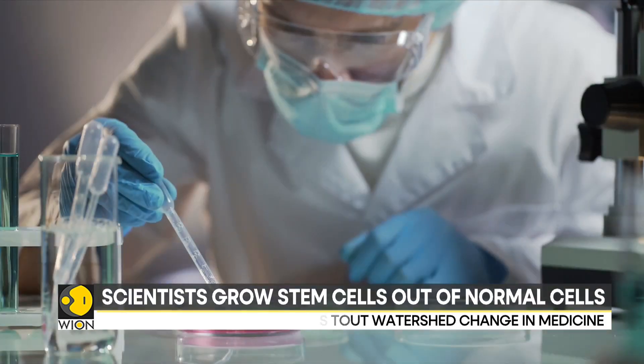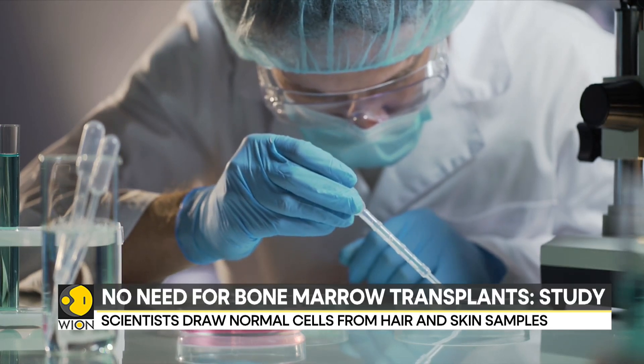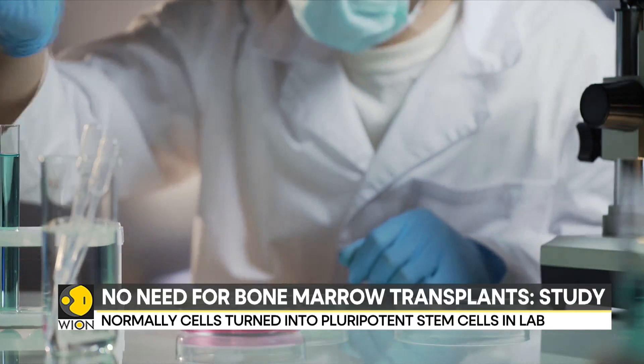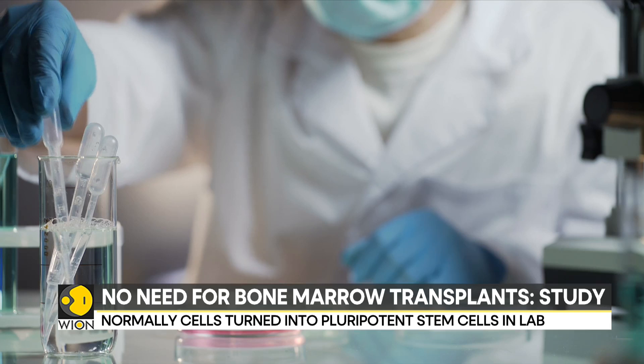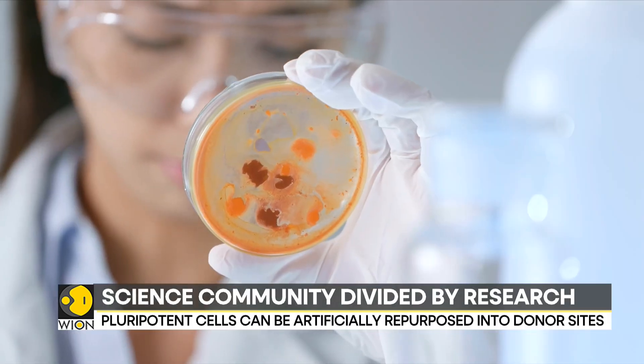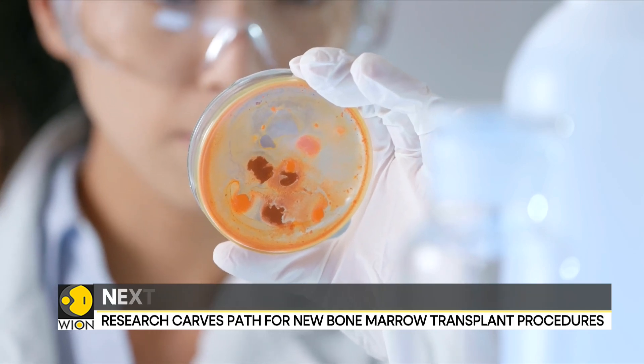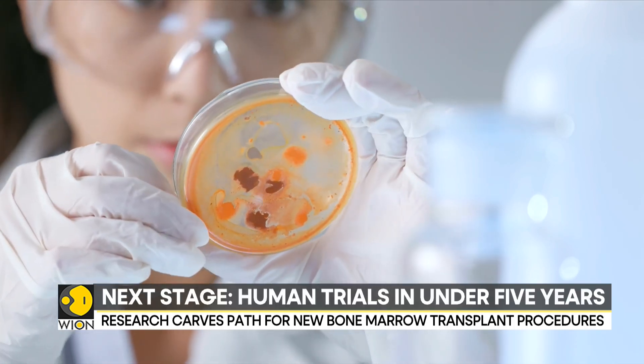This research is not without its critics and has left the scientific community divided. While some scientists have lauded the research, praising how it charts a path for a new and more accessible form of bone marrow transplant procedures, others have raised concerns regarding the efficacy of these cells and, by extension, this entirely new paradigm of stem cell therapy.